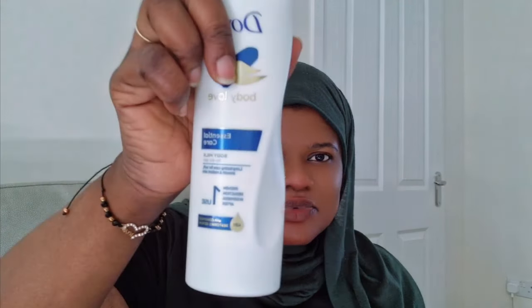First is the Dove Essential Care Body Milk — I particularly use this one at night. It says 'long lasting care for soft, radiant skin' and 'proven reduction of dryness after one use.' If you have extremely dry skin, try this — that very day you'll see the difference. This lotion is very good and it smells amazing. A little goes a long way when you're using it.